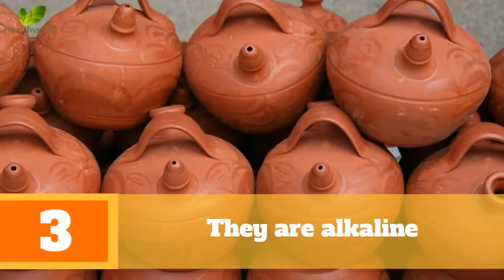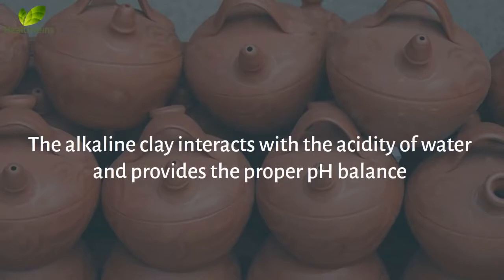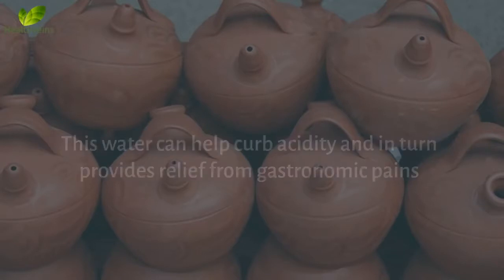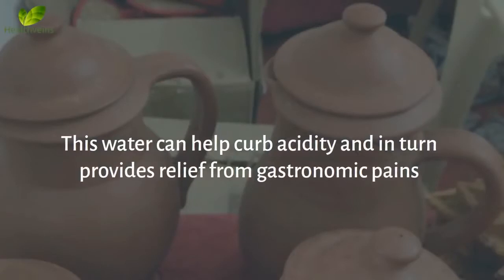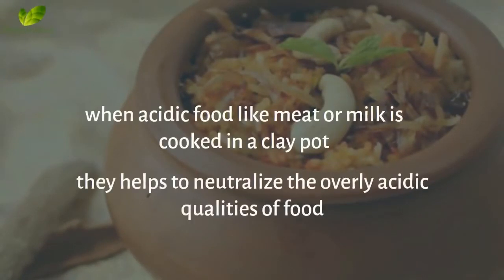Benefit 3: They Are Alkaline. Another benefit of clay water pots is the alkaline nature of clay. The alkaline clay interacts with the acidity of water and provides the proper pH balance. This water can help curb acidity and in turn provides relief from gastrointestinal pains. In addition, when acidic food like meat or milk is cooked in a clay pot, it helps to neutralize the overly acidic qualities of food.